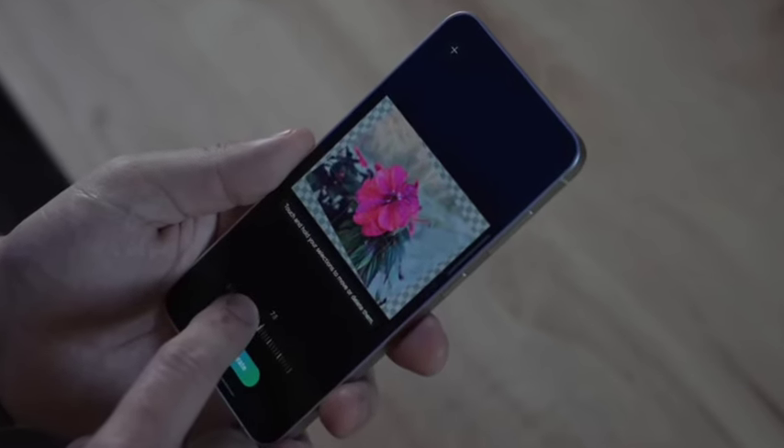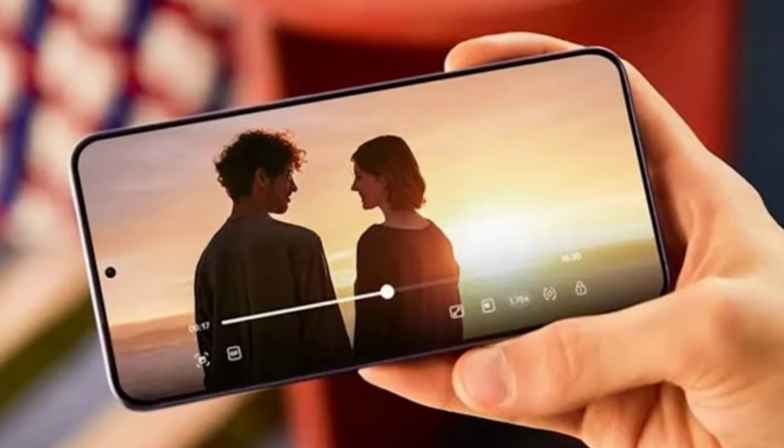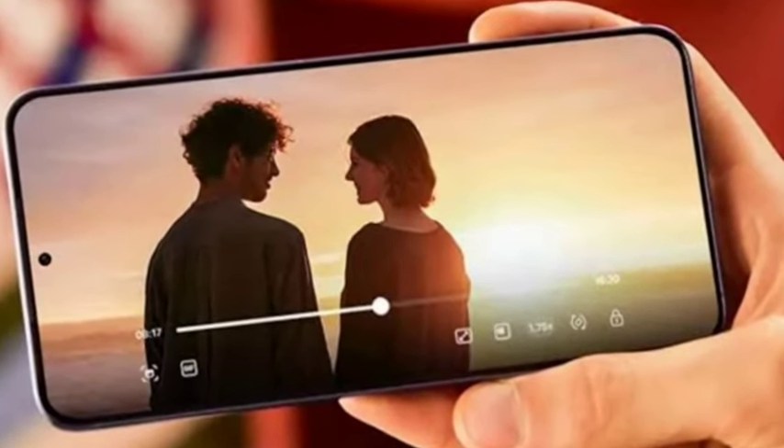So this is one of the super flagship mobiles we can say. Let's wait and see for the price and launch — the price will be the same as the previous version. Let's wait and see. Thank you for watching the video.